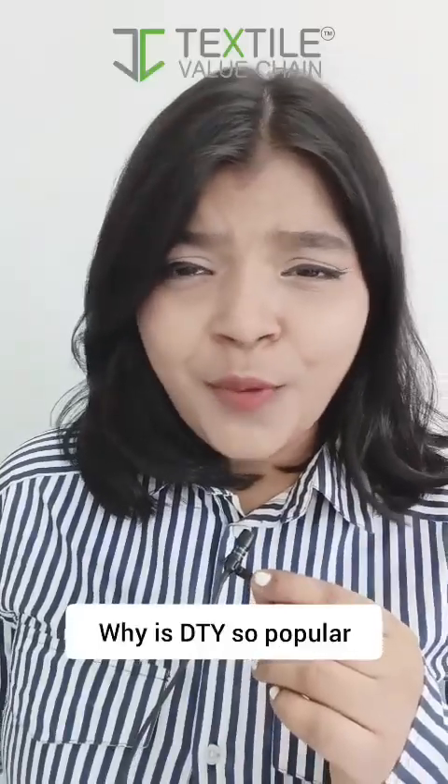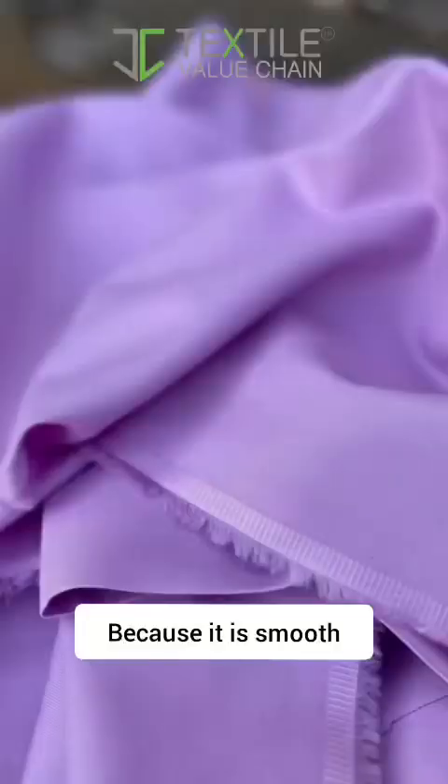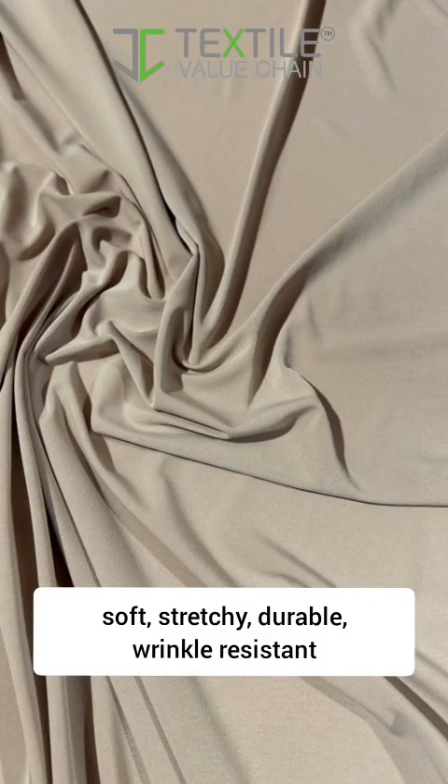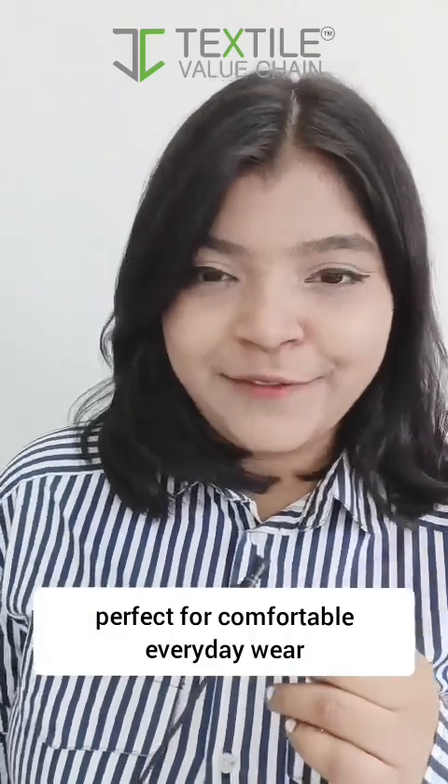Why is DTY so popular? Because it is smooth, soft, stretchy, durable, wrinkle resistant — perfect for comfortable everyday wear.